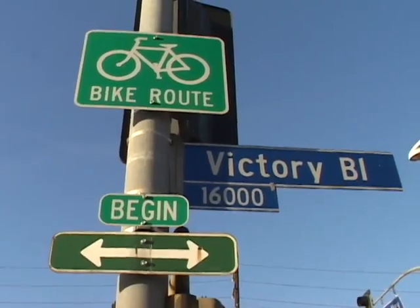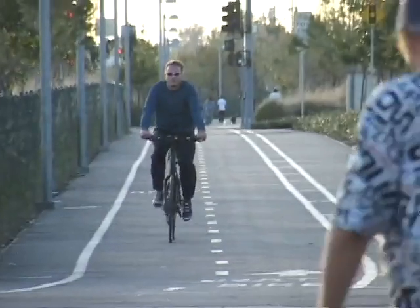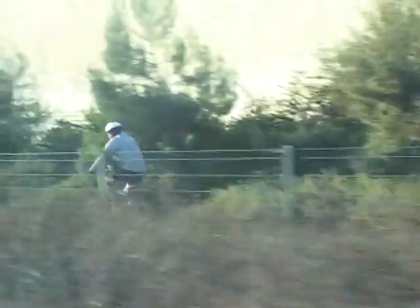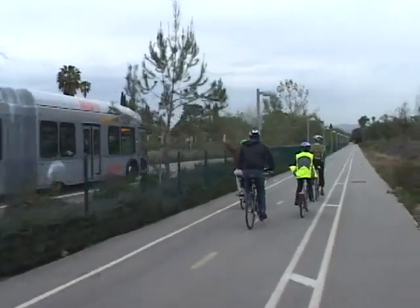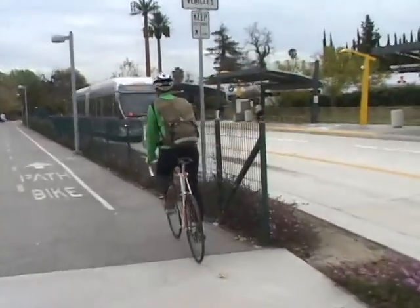The Orange Line Bikeway was built in conjunction with the Orange Line Busway. It stretches about 14 miles from Canoga Park to North Hollywood. The good thing about the bike path is it's an off-street facility — it is much safer than a bike lane on the street. It provides safety at the same time running next to an active busway. You can always stop at stations and jump onto the bus.